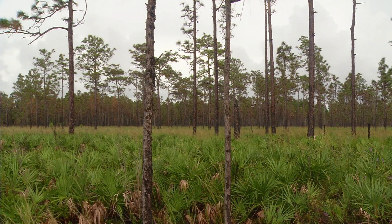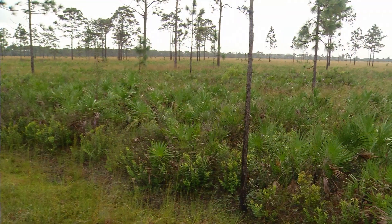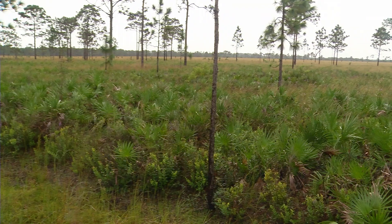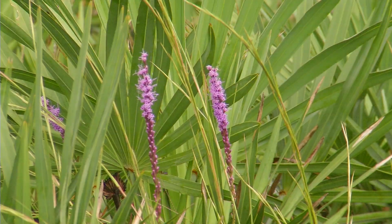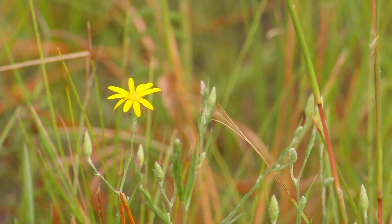It's been maintained to standards that very few pieces of property anywhere in the state of Florida are. So it becomes a living laboratory for our scientists and staff to study what the ecosystems of Florida have been, are now, and might be in the future.